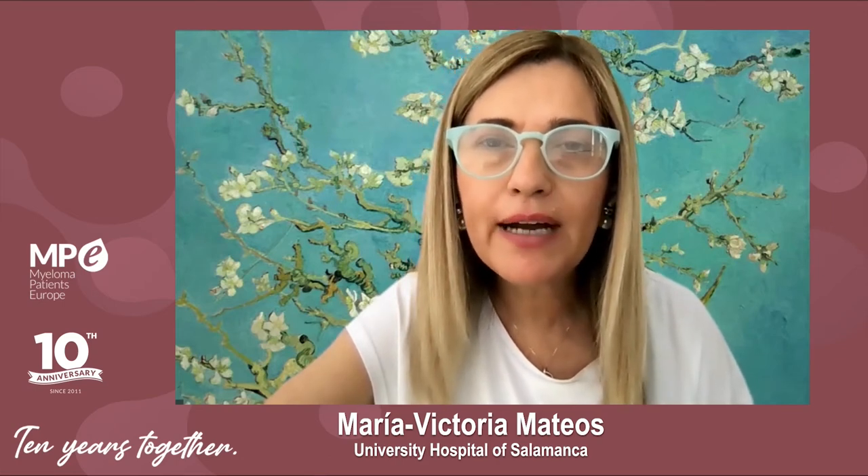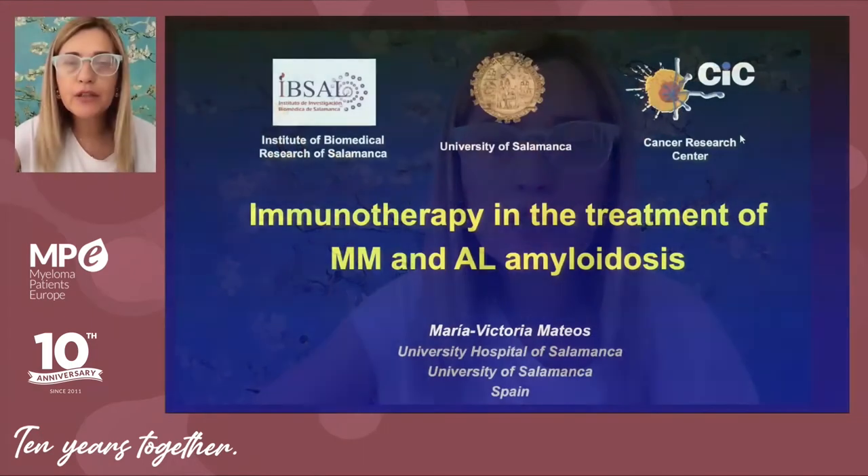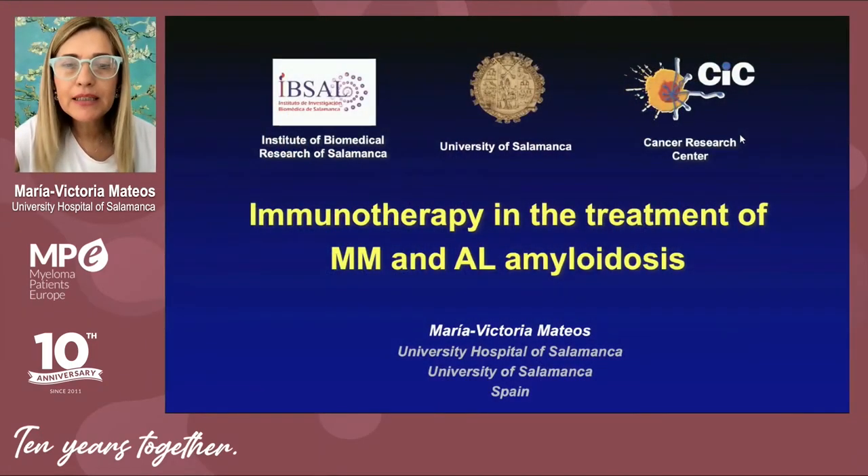Hello again to everyone. My name is Maria Victoria Mateos, hematologist at the University Hospital of Salamanca in Spain. Thanks again to Myeloma Patients in Europe for inviting me to this meeting. I will address the topic of immunotherapy in the treatment of patients with multiple myeloma.